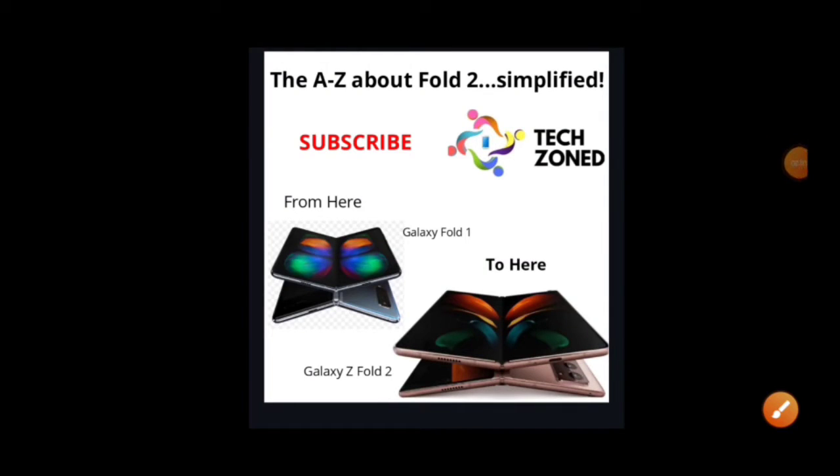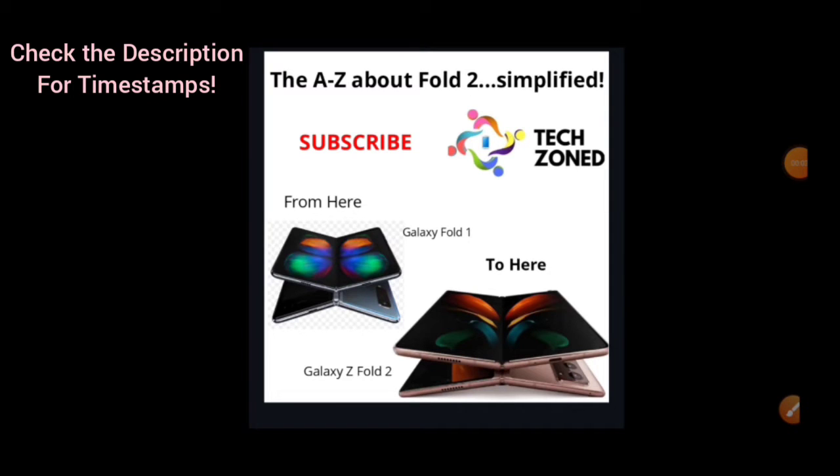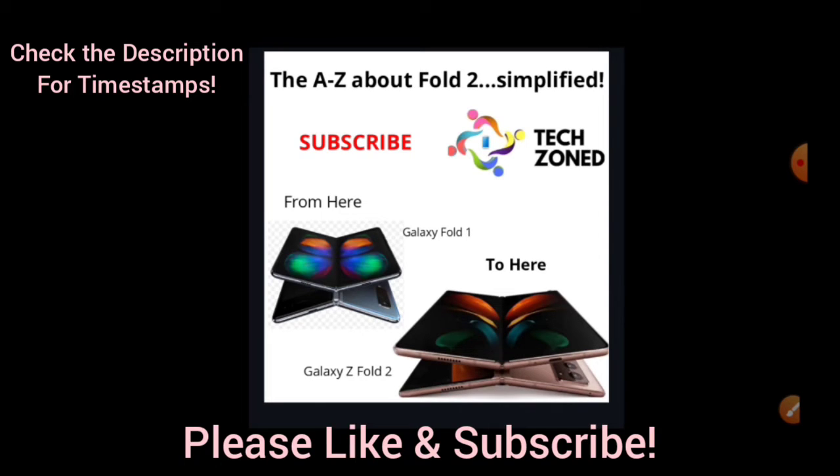Hey guys, welcome back for another video. Today's video is going to be a bit different — we are going to talk about the Galaxy Z Fold 2, explaining things easily and why it is a much better upgrade over the Galaxy Fold 1.